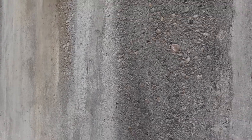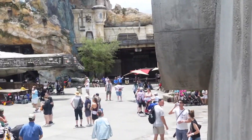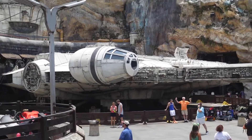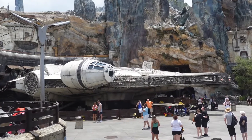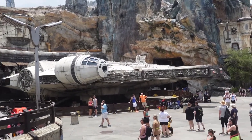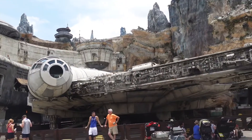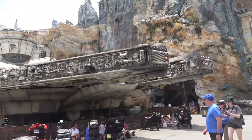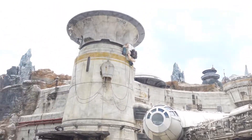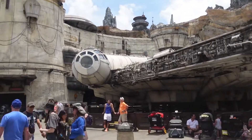I am purposely filming this wall because I'm going to give you the big reveal now. Are you ready? This is the Millennium Falcon. What a reveal. It's a life-size Millennium Falcon. I love it. The camera won't do it justice at all — it's just something you have to see in person to appreciate. Let's get a bit closer to it.